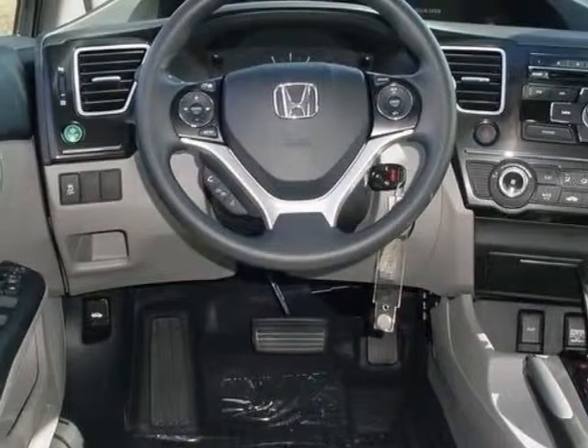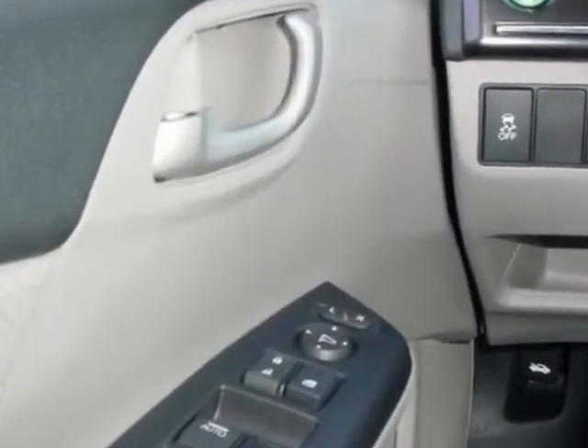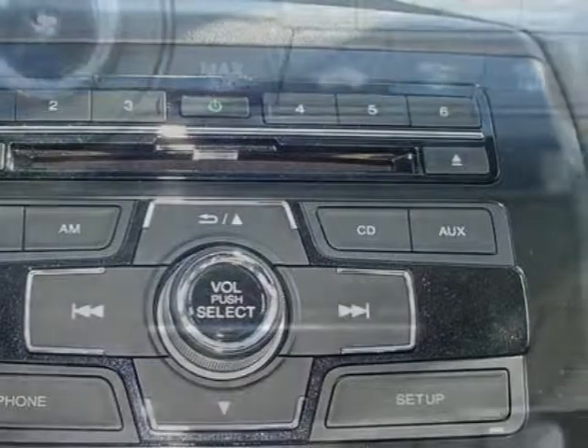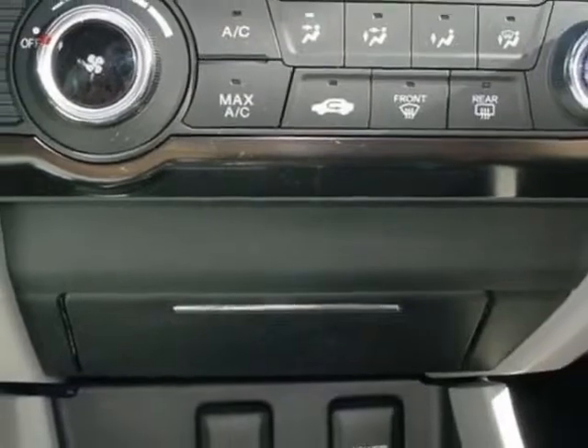This Civic Sedan boasts a 1.8 liter engine and has a 5-speed automatic transmission. Additional options for this vehicle include power mirrors, steering wheel radio controls, phone, security system, and daytime running lights.